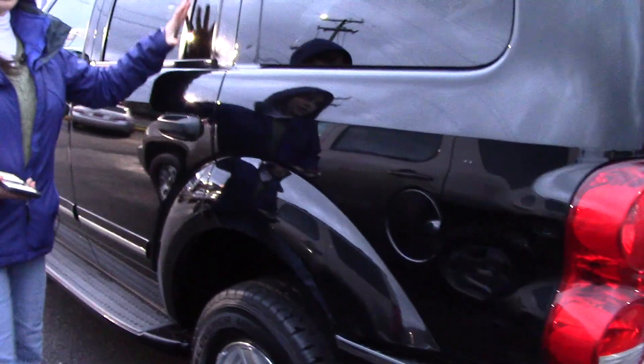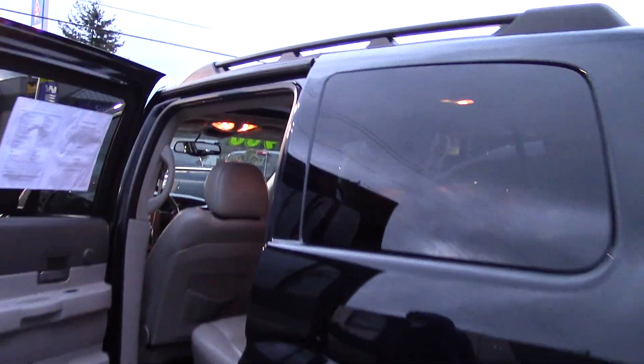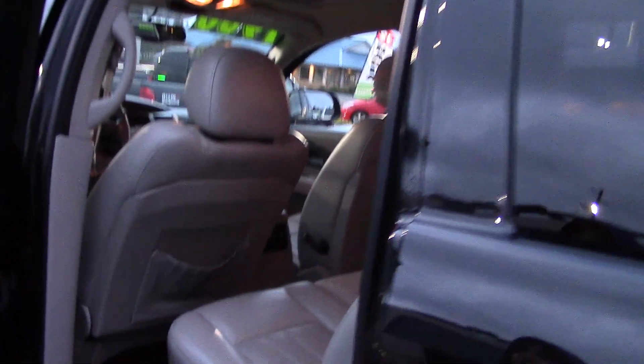Four doors, big windows with great visibility, a nice light gray leather interior, plenty of legroom and very clean. Look at how much room is in the back — it's folded down right now, but it actually has third row seating.